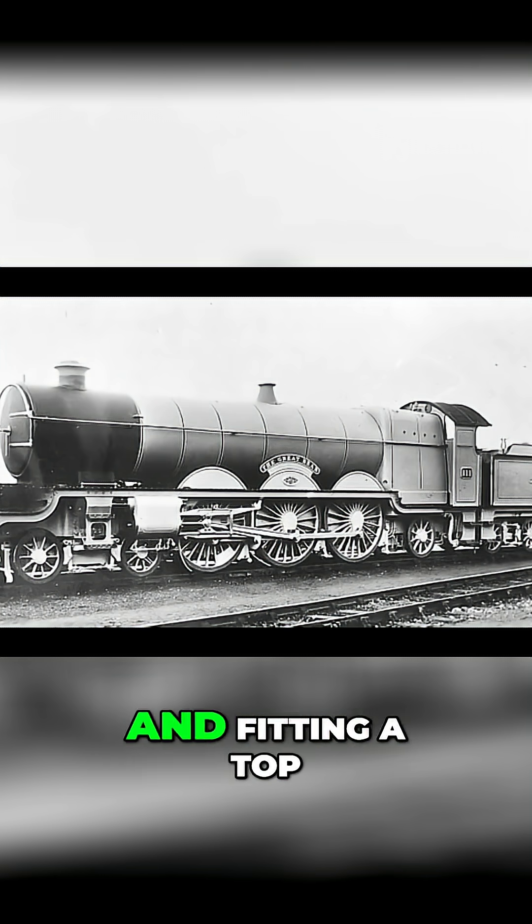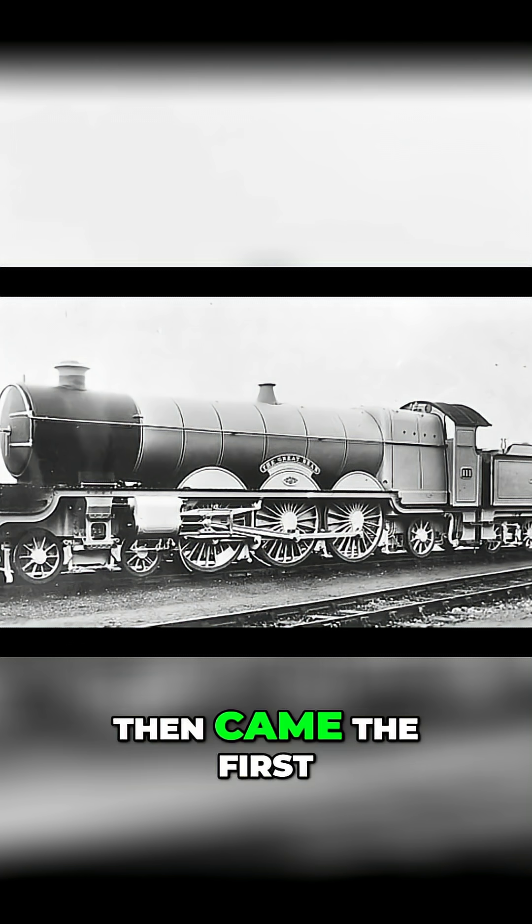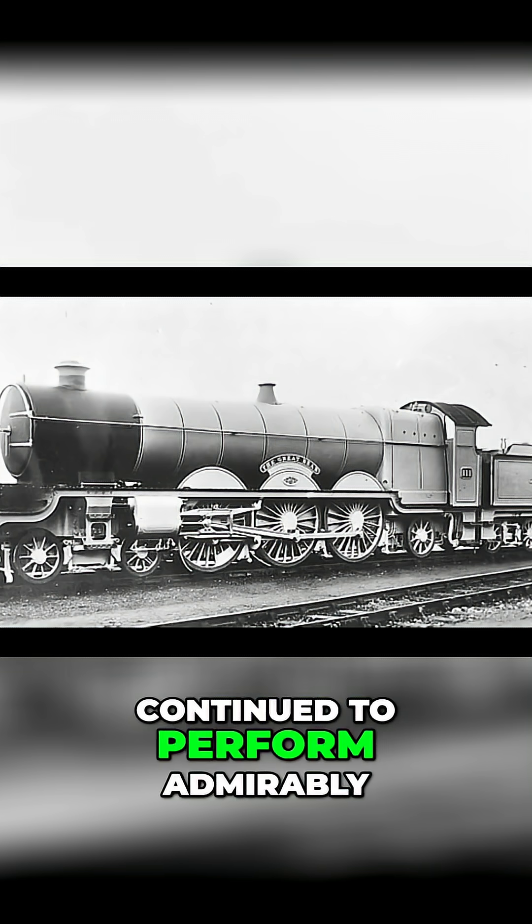Churchwood tried to resolve these issues in 1913 by enhancing the superheater and fitting a top-feed apparatus, but with limited success. Then came the First World War. Development of the Great Bear ceased, while the Star class continued to perform admirably.